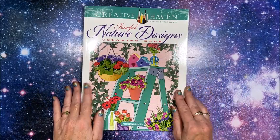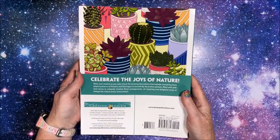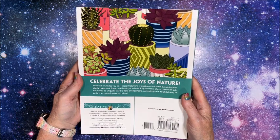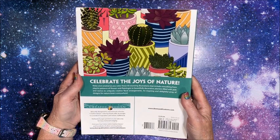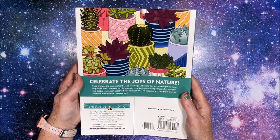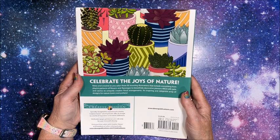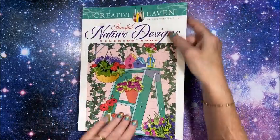Isn't this pretty — so this is the front cover. And this is the back cover with all those beautiful succulents. It says: 'Celebrate the joys of nature, relax and unwind as you color these 93 stunning illustrations that include everything from playful patterns of flowers and flamingos to beautifully decorative planters filled with jade and cactus, to uniquely creative floral arrangements — an inspiring and delightful array of designs for nature lovers everywhere.' So let's take a look inside.